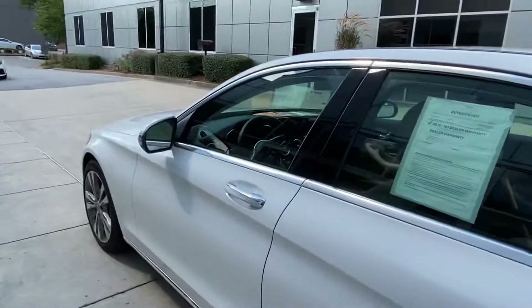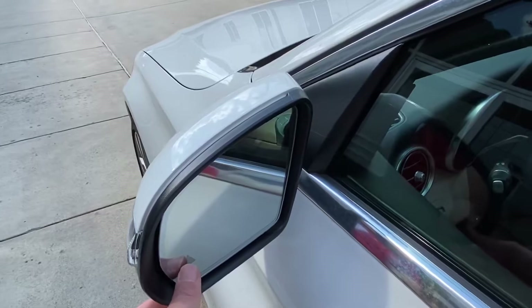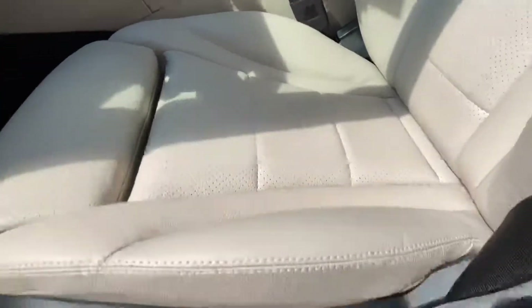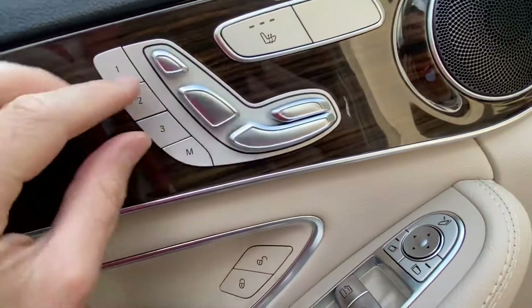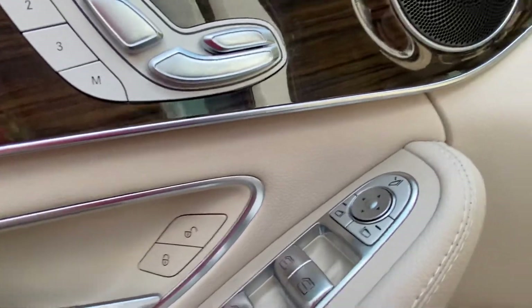Let's hop in the driver seat. On the mirrors you have your blind spot monitor system, so if anybody's in your blind spot it'll light up, and if you put your blinker on to get over it's going to alert you. This is a multi-adjustable seat with lumbar support here for lower back. You can adjust here and you have three different memory seat options.